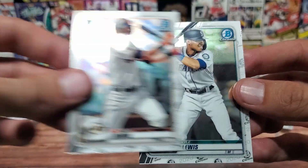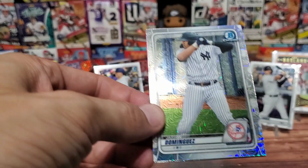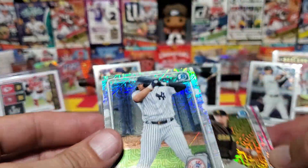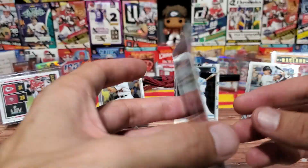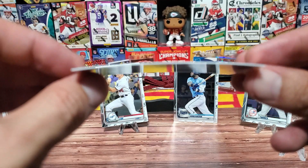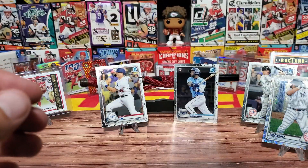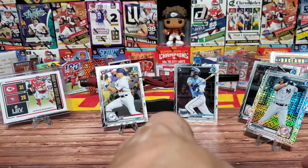Jason Dominguez - I think he's a prospect, maybe not a rookie yet. This is fantastic for the Yankees - I was looking for Jason Dominguez and this is my first one, and it's some kind of parallel. Has a nice rainbow to it - a little Bowman action. He has no stats because he hasn't played yet. Jason Dominguez for the Yankees PC in this nice parallel - fantastic. Show that rainbow off!